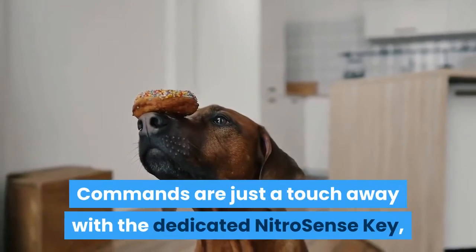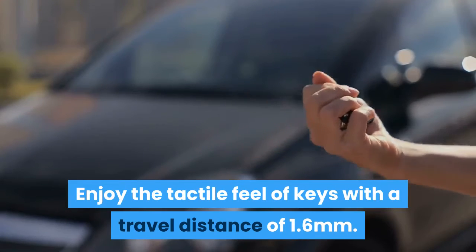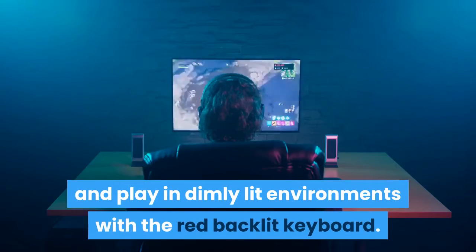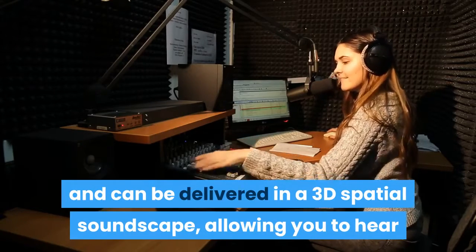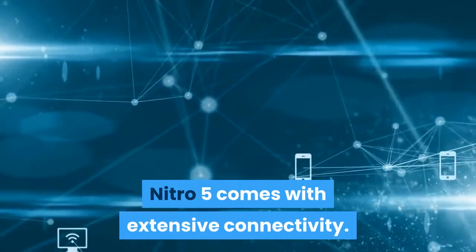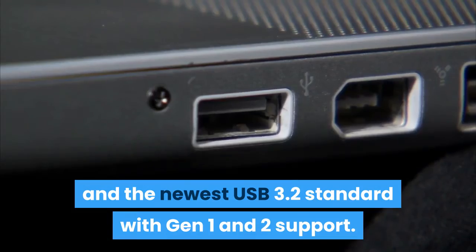Commands are just a touch away with the dedicated NitroSense key, while the WASD and Aero keys are highlighted for easy location. Enjoy the tactile feel of keys with a travel distance of 1.6mm. Play in dimly lit environments with the red backlit keyboard. Better audio delivers a competitive edge through dual 2W speakers with DTS:X Ultra — sounds are clear and delivered in a 3D spatial soundscape, allowing you to hear where opponents are coming from. The Nitro 5 also comes with extensive connectivity including HDMI 2.0 and USB 3.2 Gen 1 and 2 support.